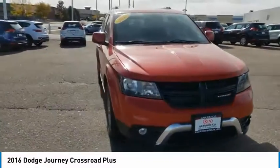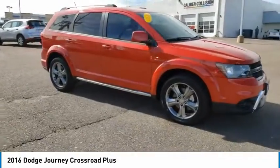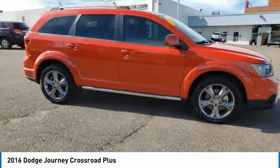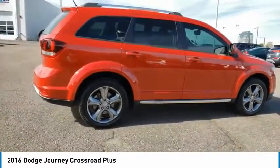Looking for the right vehicle? Check out the 2016 Journey. Dodge Journey combines the practicality of an SUV with the comfort of a car, all while boasting a style all its own.